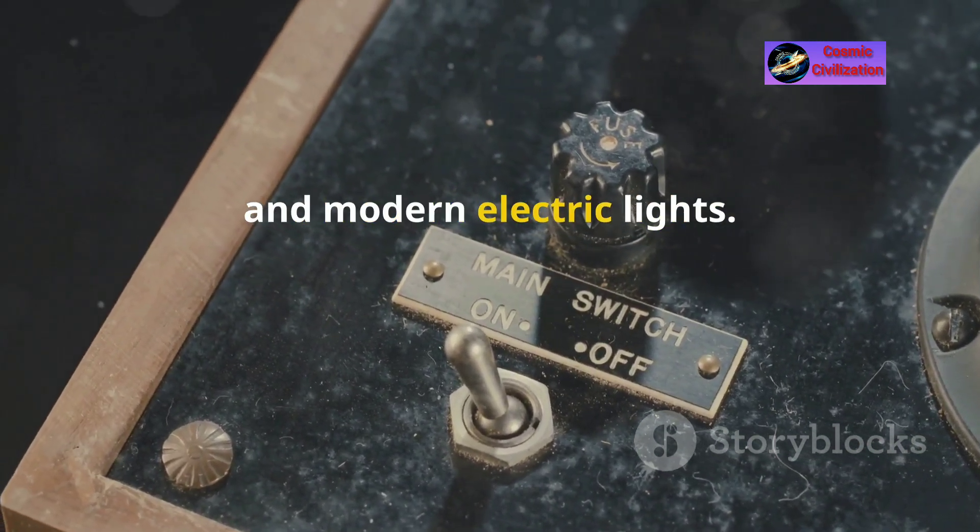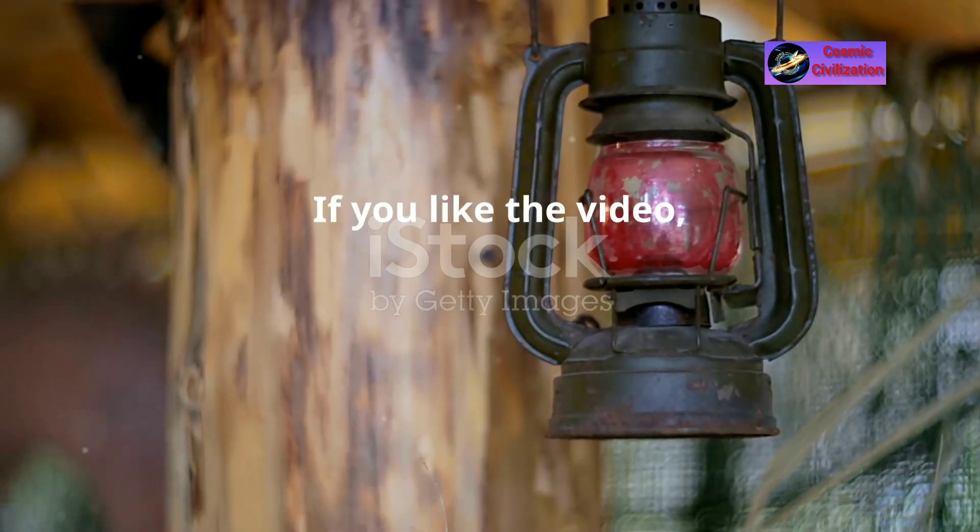Its invention and widespread use highlight the innovative spirit of the late 19th and early 20th centuries.